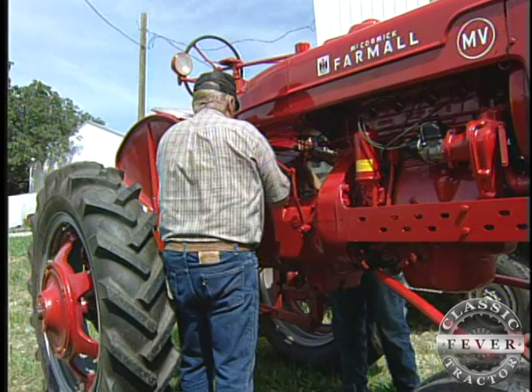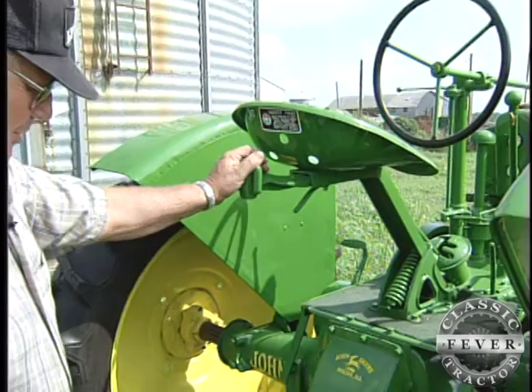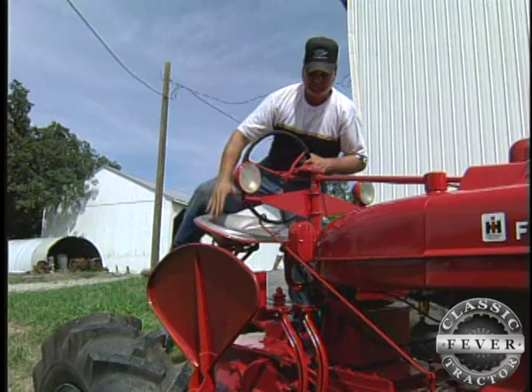Working together on restoring tractors, the pair's attention to detail is impressive. Here's something they looked a long time to find — an umbrella bracket, and it's a John Deere umbrella bracket. They thought that was a little different too.